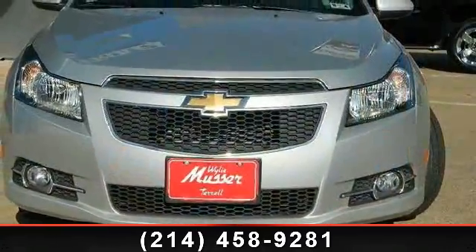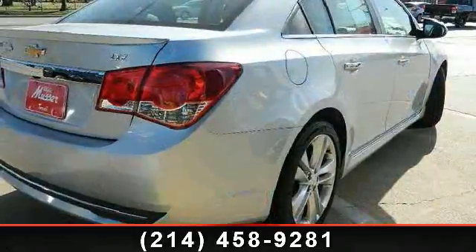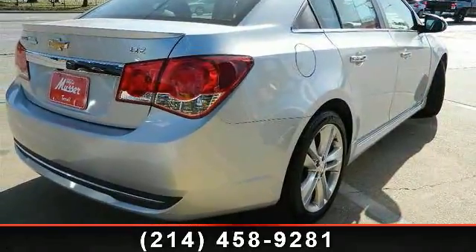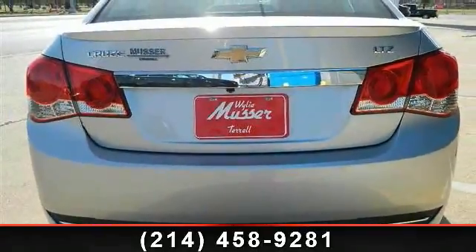Enjoy these notable features: heated seats, dual airbags, moonroof, daytime running lights, Bluetooth wireless, tilt and telescoping wheel, power seat, and four-wheel ABS.